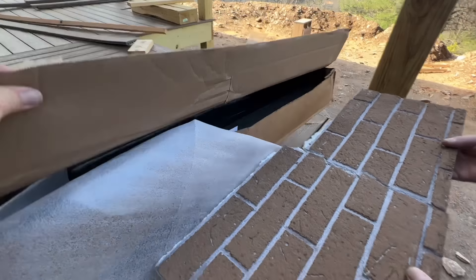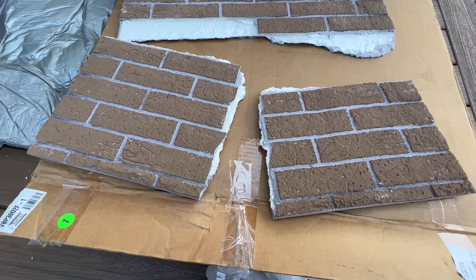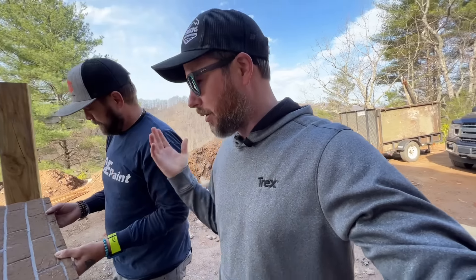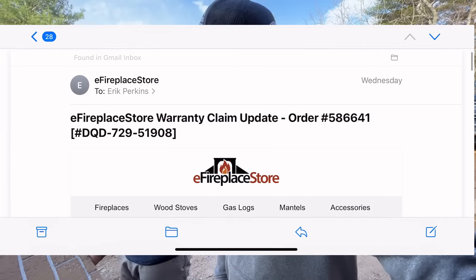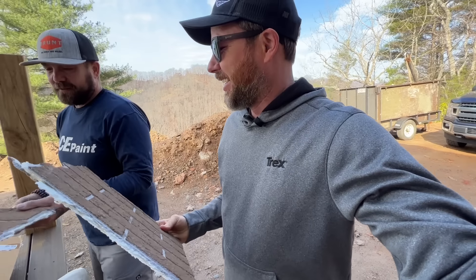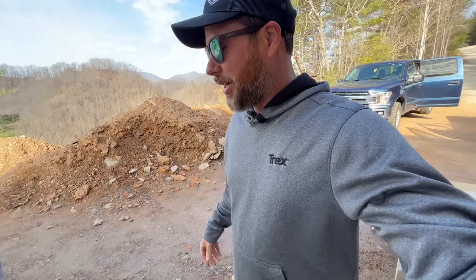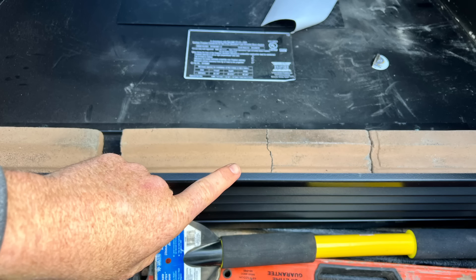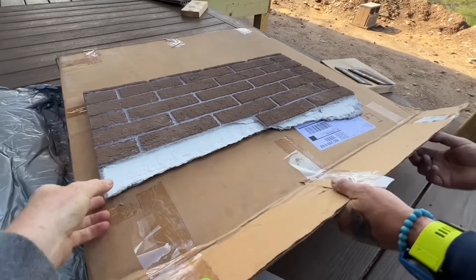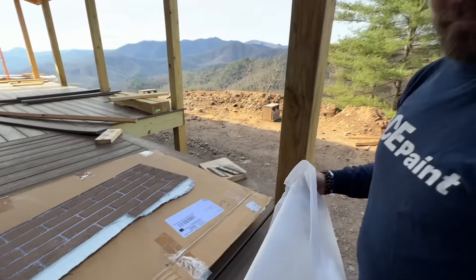It looks like the firebox arrived in about three pieces — it's supposed to be one. This is real life, folks. We're unpackaging stuff ordered from eFireplace Store and obviously we're going to file a warranty claim. We also had a broken thing on the firebox too. Come on, people. America, do your job. So frustrating. Maybe we should start building fireplace inserts in the shop.